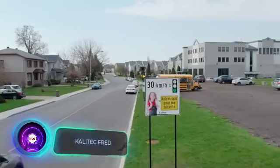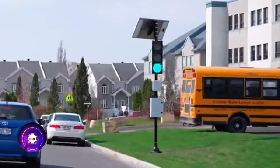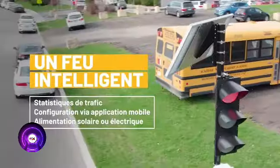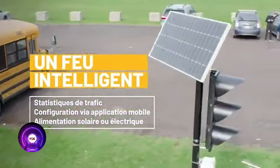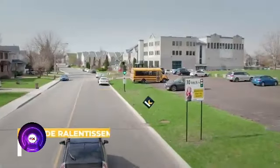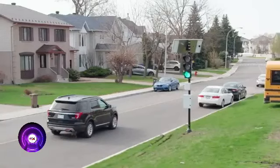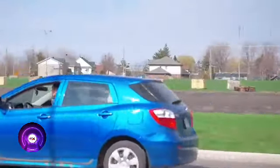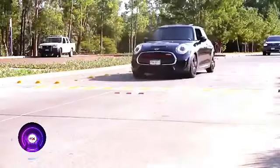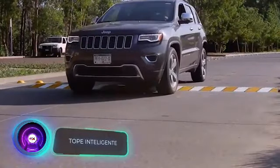In Quebec, Canada, there's a unique traffic light called FRED — it only gives a green light to drivers going no faster than 30 kilometers per hour. Powered by a solar panel, it can be installed in just two hours and is strategically placed near schools, addressing residents' concerns about speeding near educational institutions. FRED also assists in penalizing speeders through its built-in camera. Additionally, speed bumps from Mexico can be added to further compel speeding drivers to slow down.